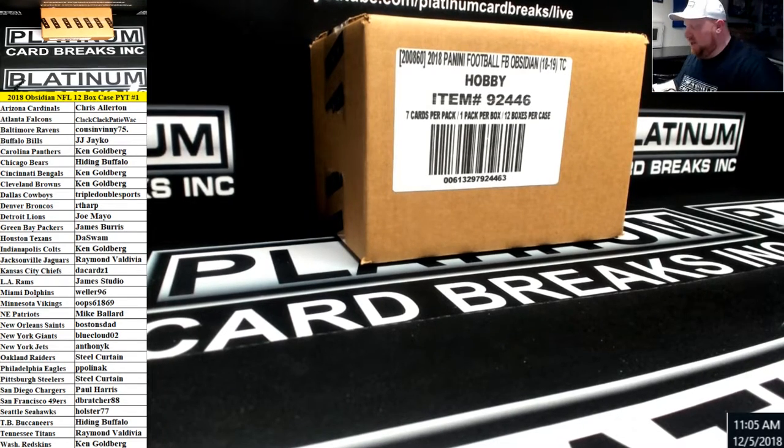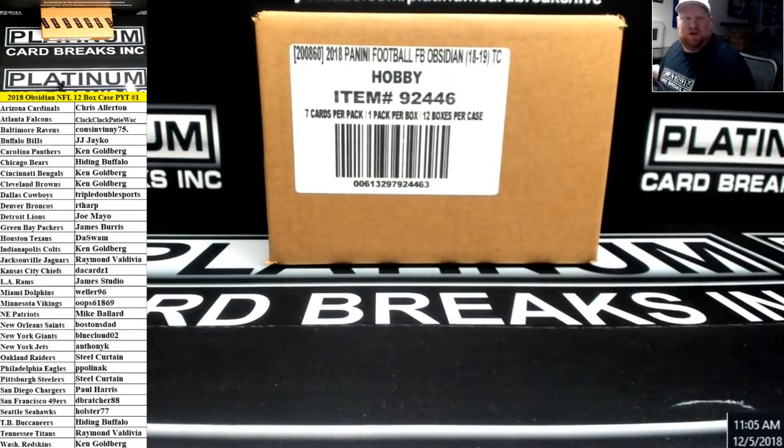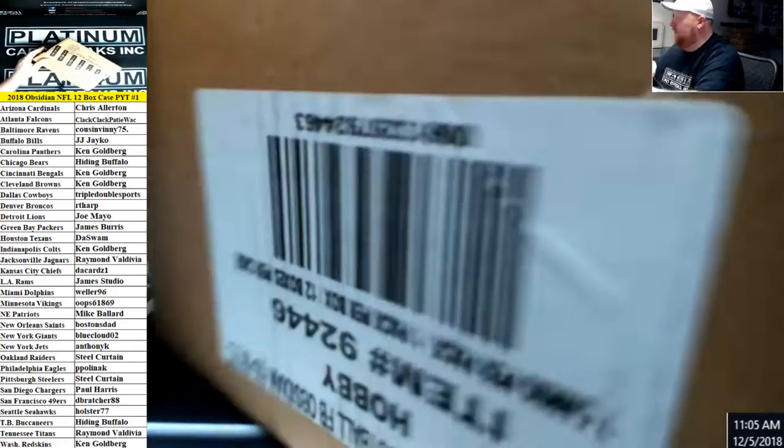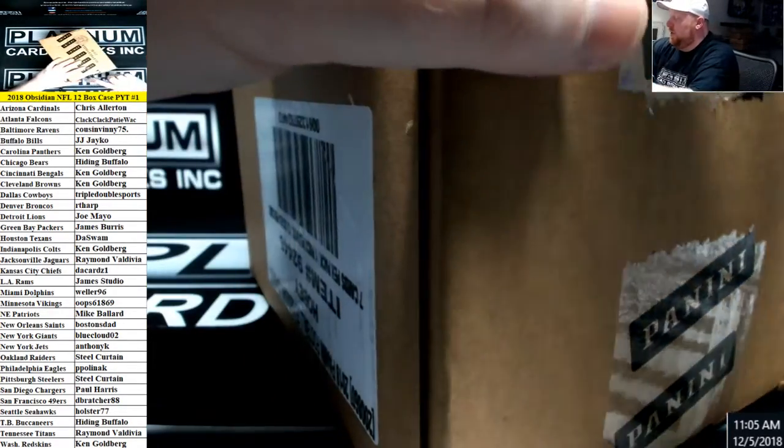2018 Panini Obsidian Football, 12 box case PYT number 1. It is 11:05 on December 5th. Thank you guys for filling her up and good luck in the break.